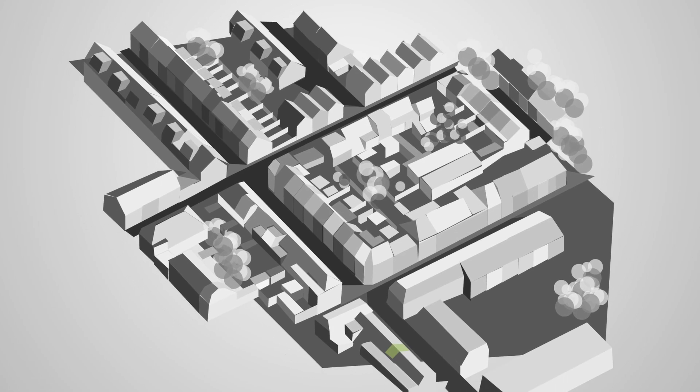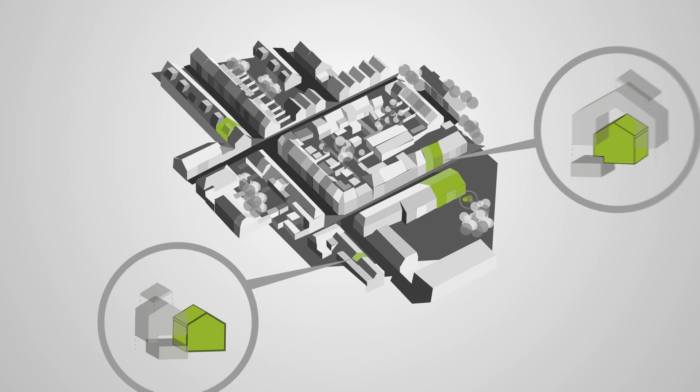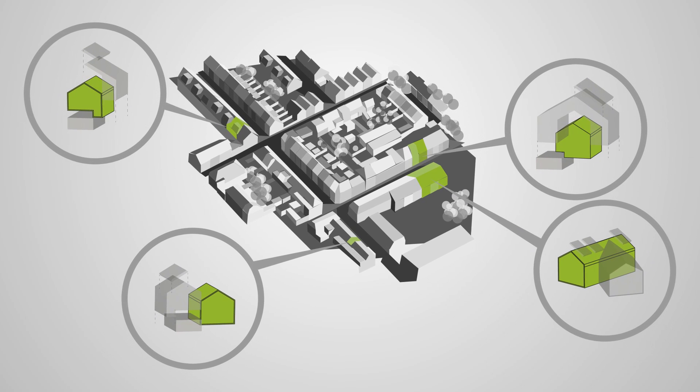The team's concept is based on the idea of taking an existing house and transforming it into a sustainable home with the use of innovative design interventions and technologies.